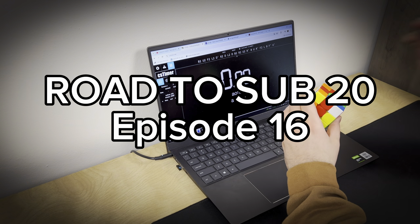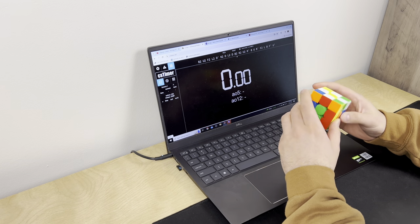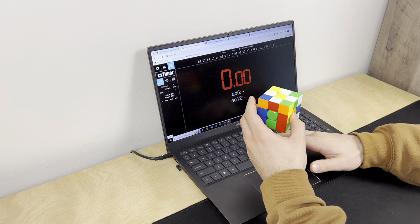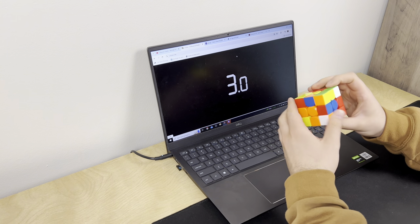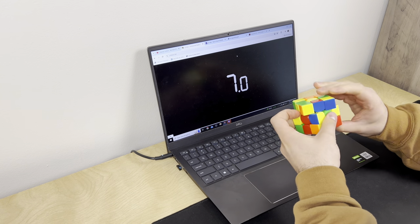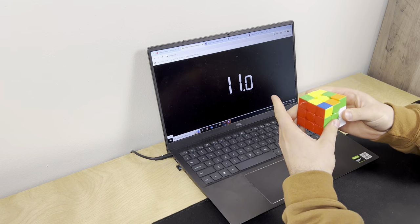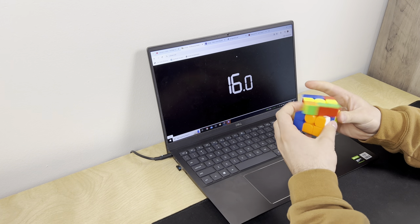Welcome back to another video of me trying to get sub 20 and slowly getting closer but still not getting sub 20. Welcome to episode 16 guys. Leave your Q&A comments down below and I'll get to answering them in a couple episodes. I'm a little bit behind but right now I'm answering questions from episode 13. I haven't gotten a ton so far but I've got six really good questions so let's go ahead and get into it.